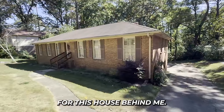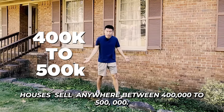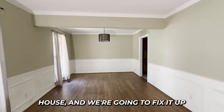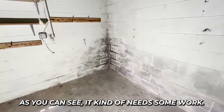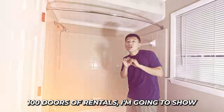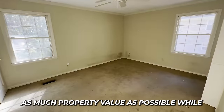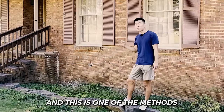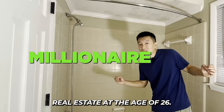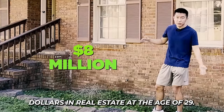We paid $230,000 for this house in a neighborhood where all the houses sell between $400,000 and $500,000. It's a three-bedroom, two-bathroom house and we're going to fix it up and add it to our rental portfolio. As a real estate investor who owns almost 100 doors of rentals, I'm going to show you how to increase as much property value as possible while spending as little money as possible. This is one of the methods that made me a millionaire through real estate at age 26, with a portfolio worth about $8 million at age 29.